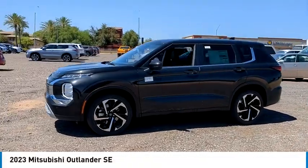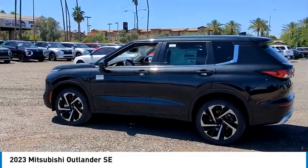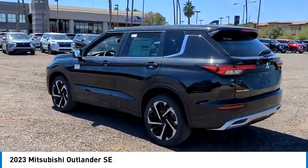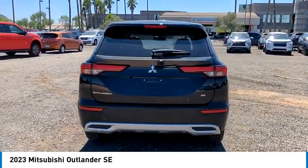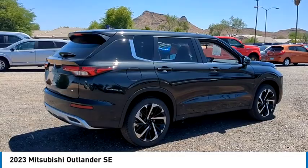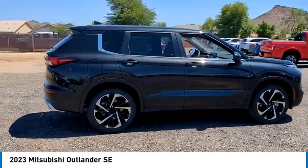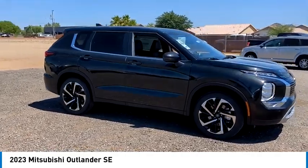We are pleased to show you the 2023 Outlander. A versatile crossover with power to spare, Outlander boasts an upgraded level of interior comfort and advanced technological features to give you control over every element of your drive. With super all-wheel control and a 5-star frontal and side impact crash test rating, peace of mind comes standard.